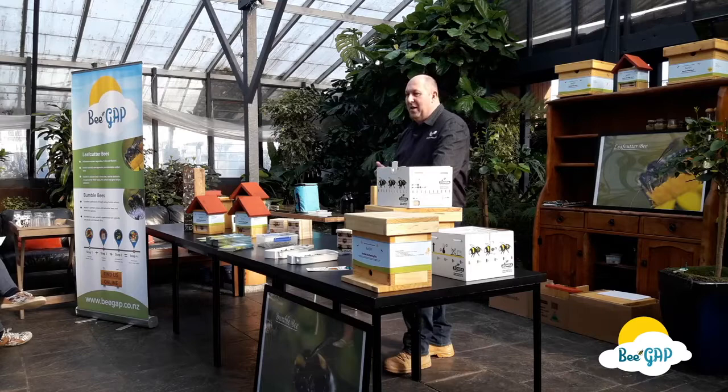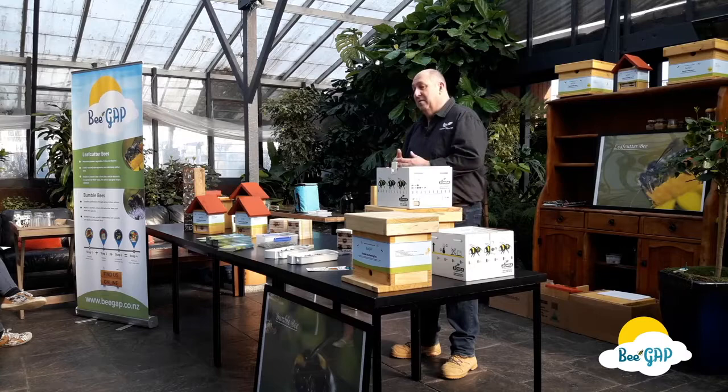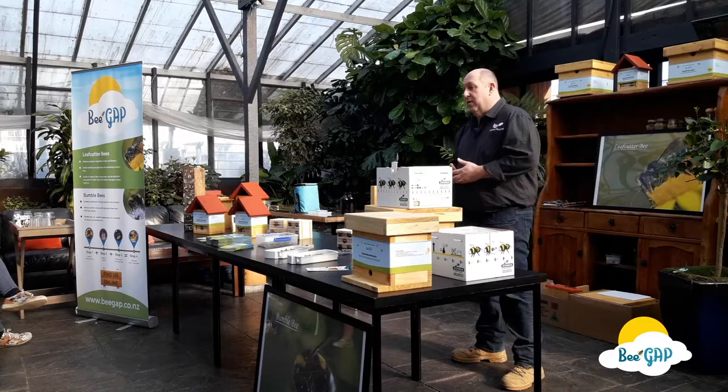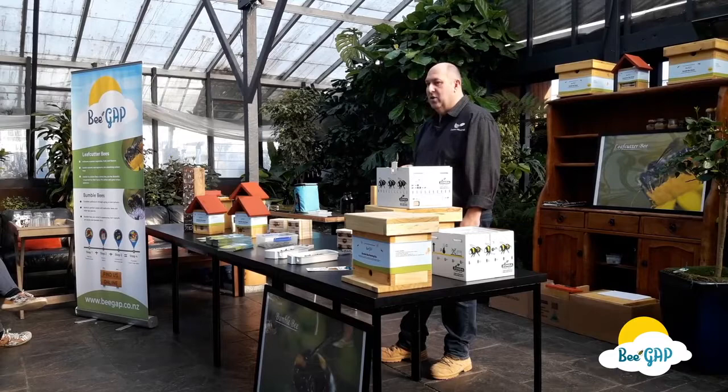In my research, looking for new things I can make and distribute, I came across something called a solitary bee house and it sparked my interest. After looking more deeply into this, I realised there were a lot of other bees out there that we weren't very aware of. In other countries there were all types of solitary bee, and I wanted to find out what solitary bees we had in New Zealand that we could make a house for and provide habitat for.